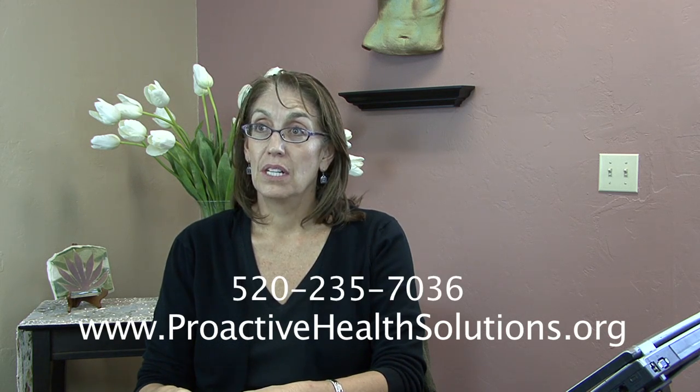You can visit my website at proactivehealthsolutions.org, call me at area code 520-235-7036, or find me at thermologyonline.org. There are quite a few options to find us — we're pretty easy to find.